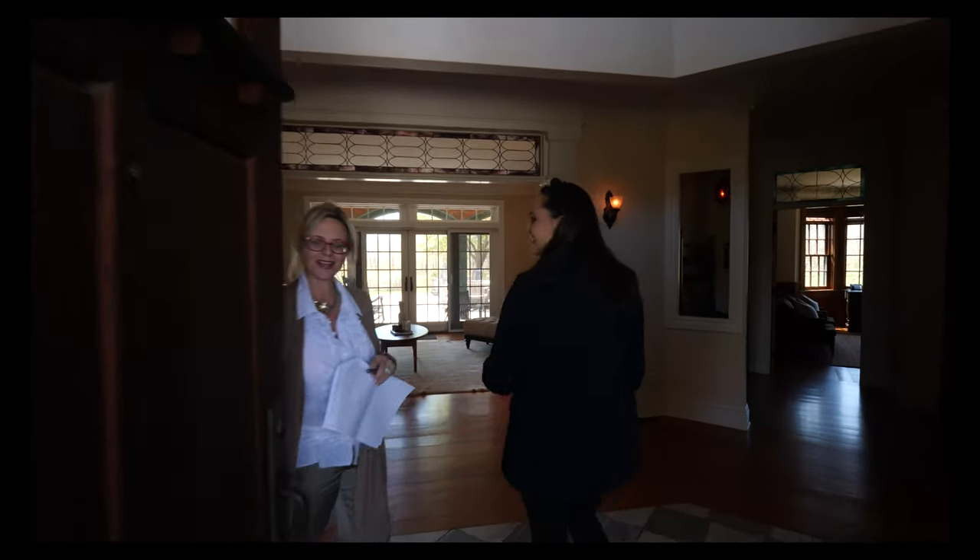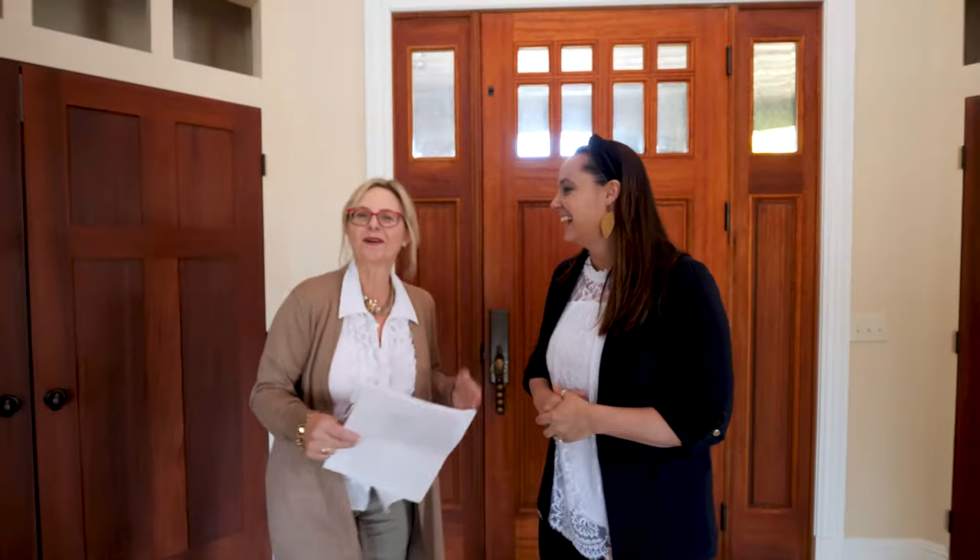Come on in to 71 Child Road. I'm Lisa Rollins, Lisa Rollins' team at Page Taft Compass. Thank you for coming. I'm really excited to talk to you about all of the special uniqueness this home has to offer. I've been doing this 20 years and in the two decades I've been doing this, I have never seen a house with so much architectural detail and specialness that this house offers.